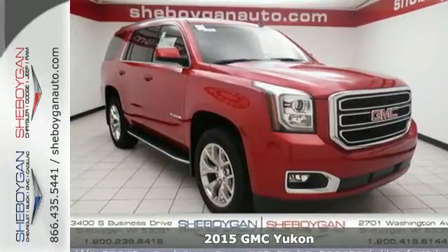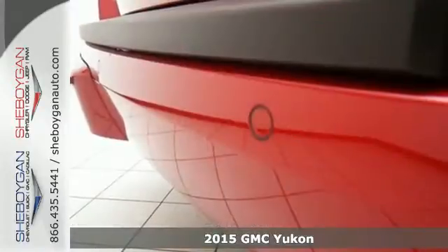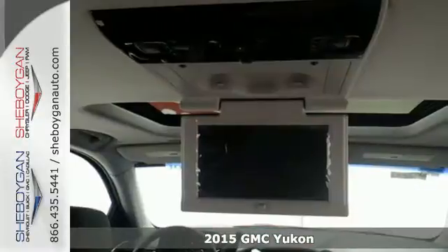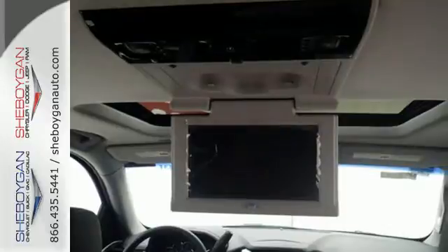Here's a 2015 GMC Yukon. Comfort. Convenience. Power. Those are the words that will spring to mind when you sit behind the wheel of this hardy SUV.